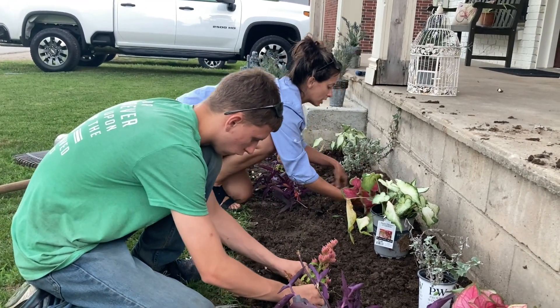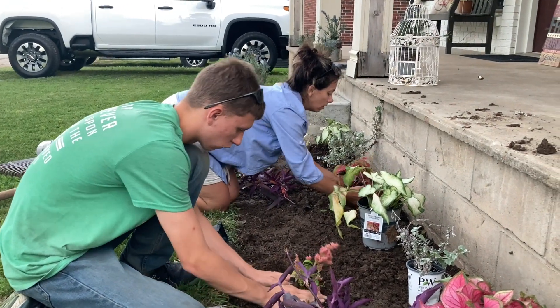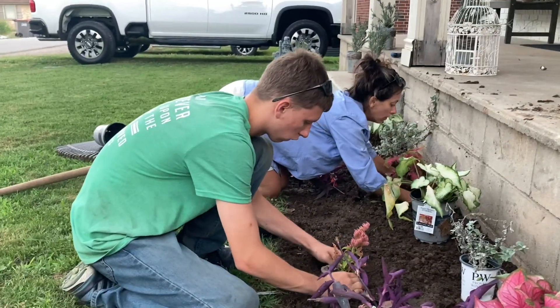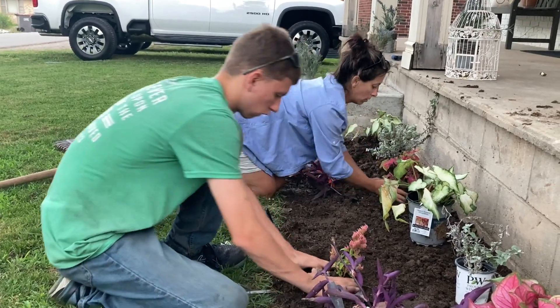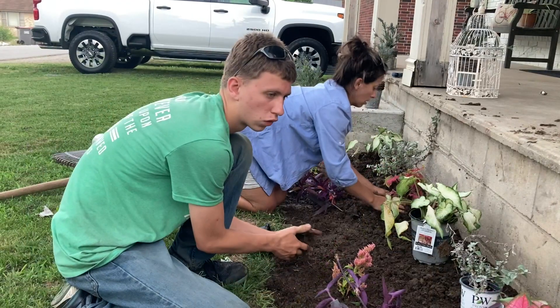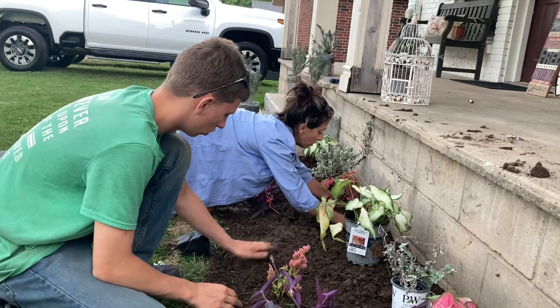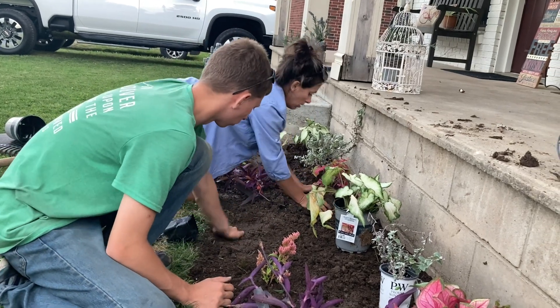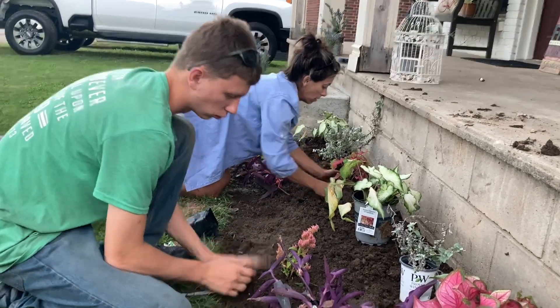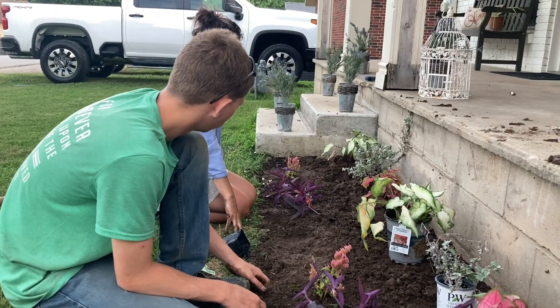This is a dirty job. There's some kids turning over there or something. I like that. Nice, nice. This is so cool.